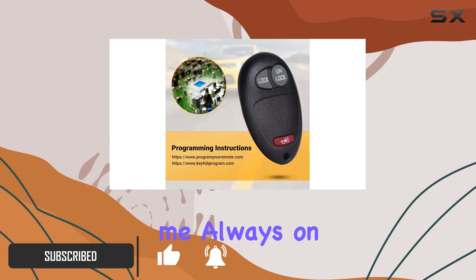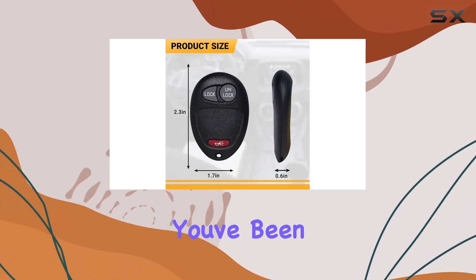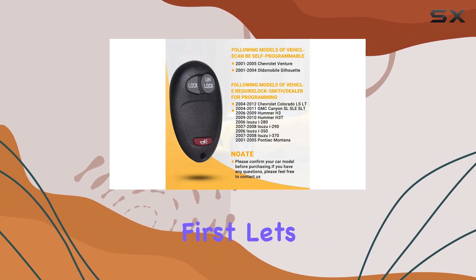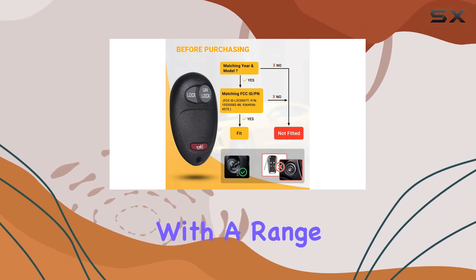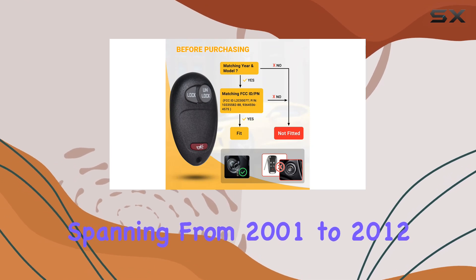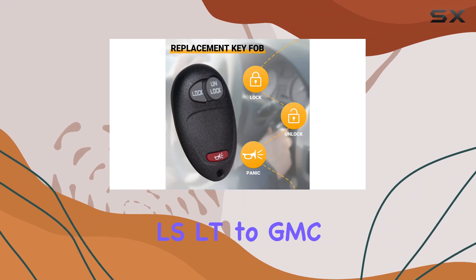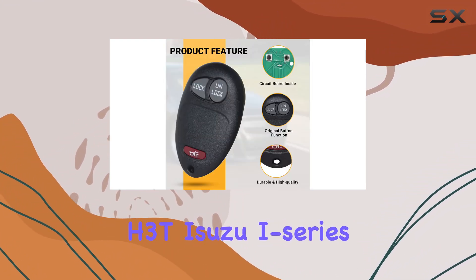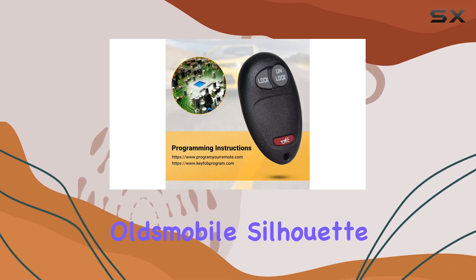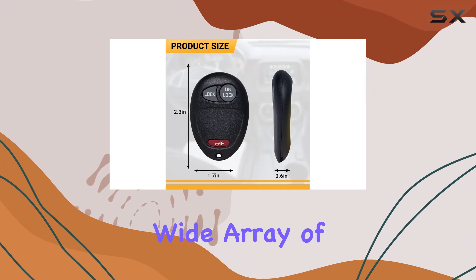If you're like me, always on the lookout for convenience and reliability, this might just be the solution you've been searching for. First things first, let's talk fitment. This key fob is tailored to work seamlessly with a range of vehicles spanning from 2001 to 2012 — from Chevy Colorado LS/LT to GMC Canyon SL/SLE/SLT, Hummer H3, H3T, Isuzu I-Series, Oldsmobile Silhouette, and Pontiac Montana. This fob covers a wide array of popular models.